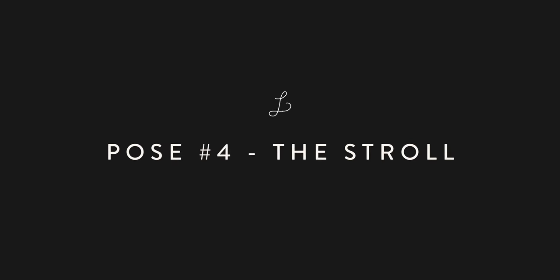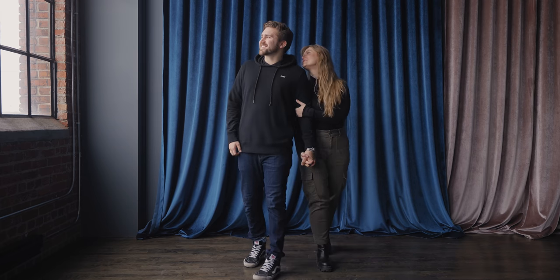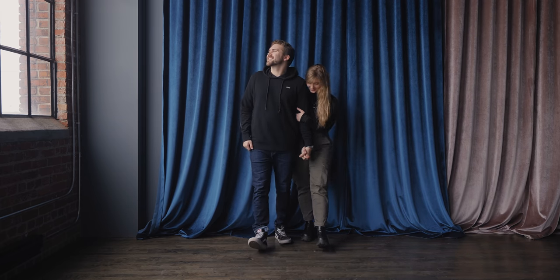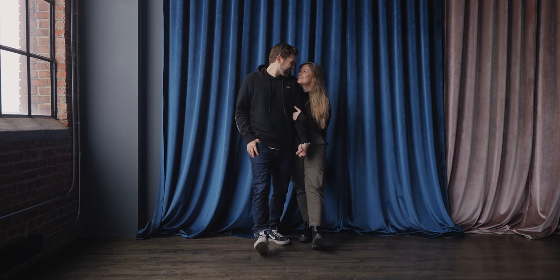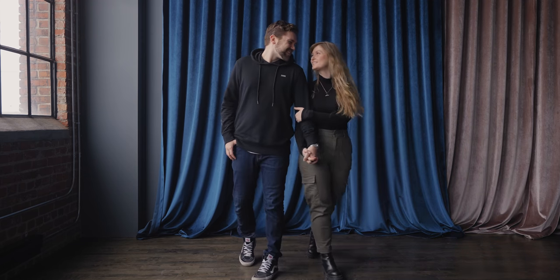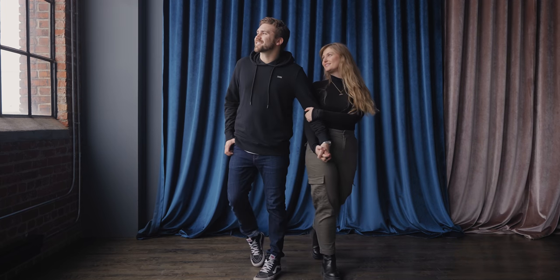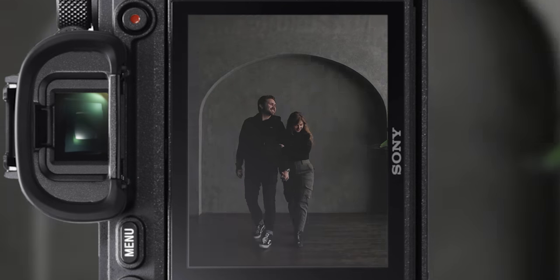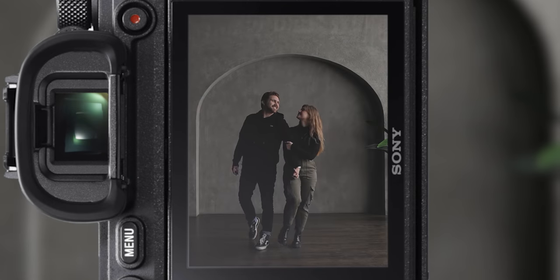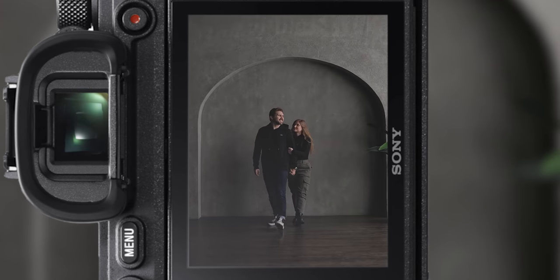Pose number four: the stroll. This pose is pretty simple and is always a crowd pleaser. Just face forward towards the camera and lock hands. Pace back and forth two or three steps at a time. And if you have more space, say on a sidewalk or a trail, then you can keep walking to make the subjects comfortable as they pose. You and your partner can either look at each other or at the scenery around you. It's a casual pose that exudes positivity, energy, and fun.